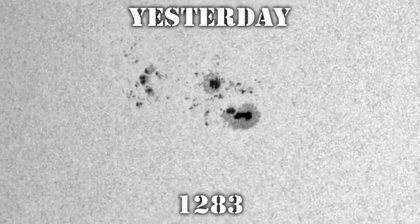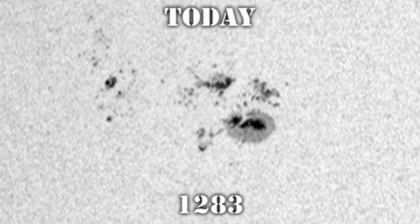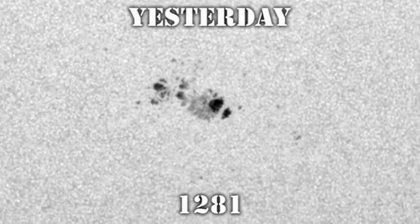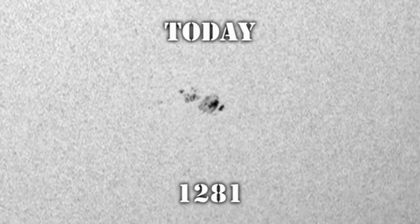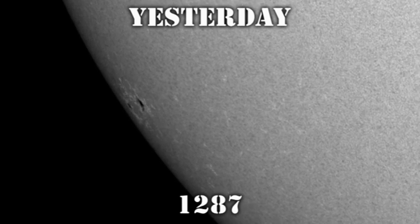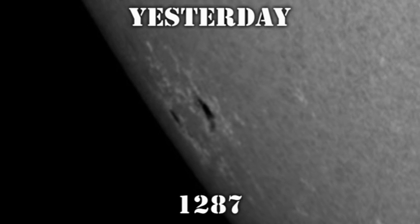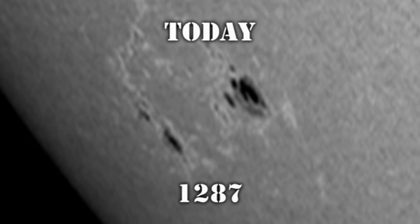Region 1283 in the northeast looked quite impressive yesterday, and I think it has continued to grow today, particularly just above the leader spot. By contrast, region 1281 in the southeast seems to have decayed over the last 24 hours, particularly in the trailer part of the region. The region coming over the southeast limb was numbered 1287 overnight. It's difficult to tell whether this is growing or decaying while it's so close to the limb, so we'll have to wait a day or two.